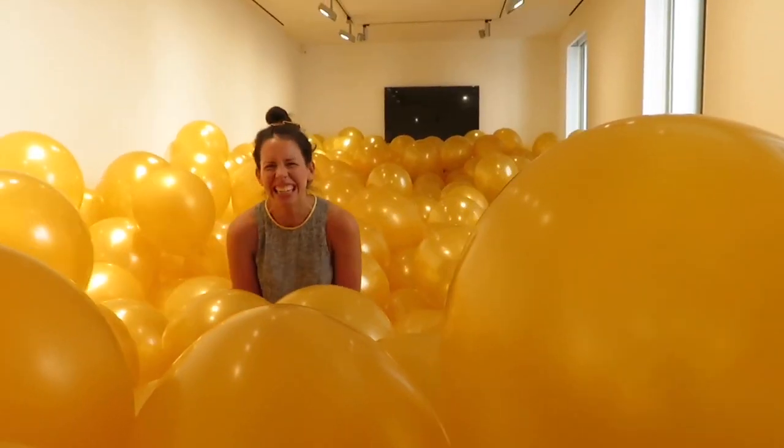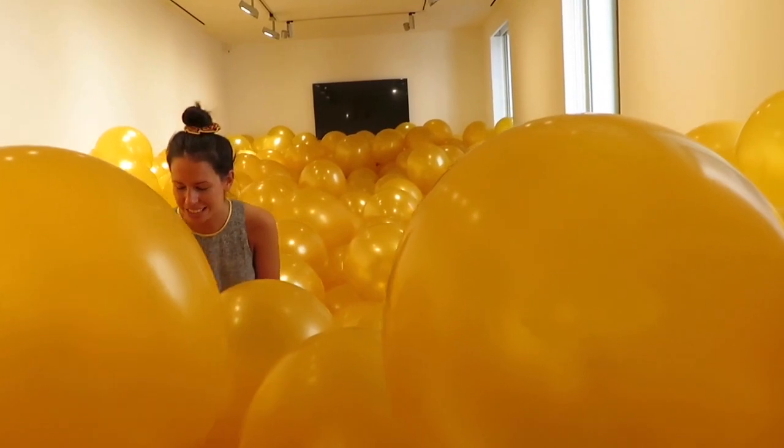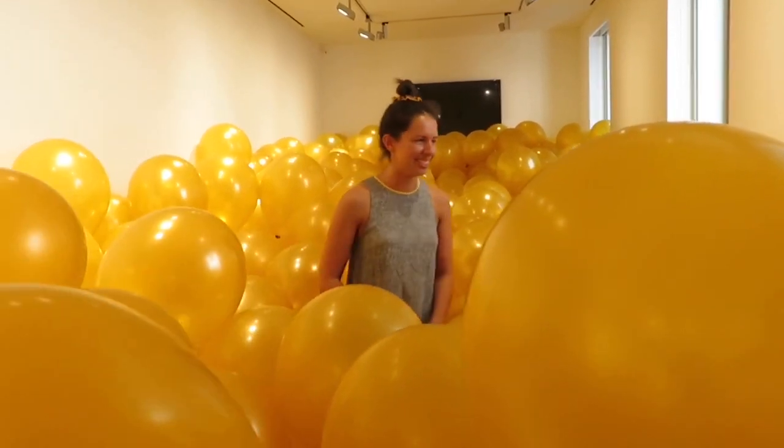This is our afternoon break for a full sporting event. I wonder how germy this is. It's extremely germy. There's like hair on all the balloons. For sure. I think there's lipstick on that one.